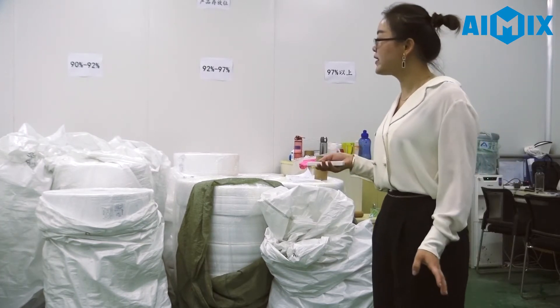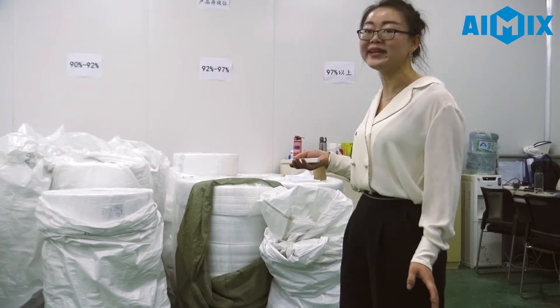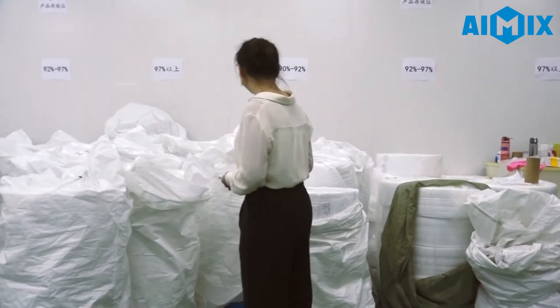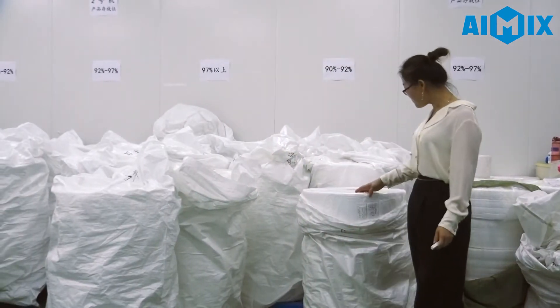Every product is classified, and a code is used by different tools. On each roll of Masflon Fabric, there is a label — similar to a person's ID card. From this label, you can see where this fabric is produced and even who is responsible for this Masflon Fabric.